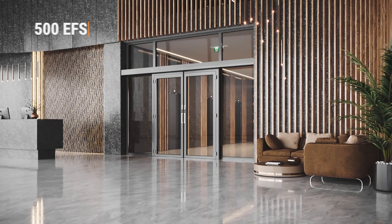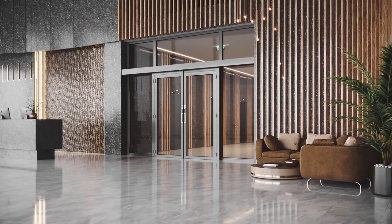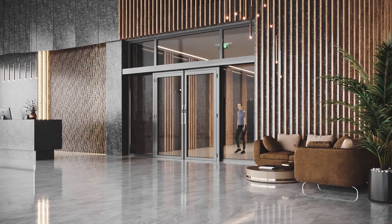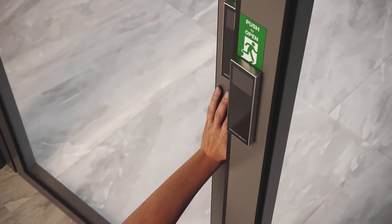We took it even further. This is an advanced innovation in automatic fire sliding doors — the 500EFS, with new escape and rescue opening solutions. In the escape direction, you can simply push the door.